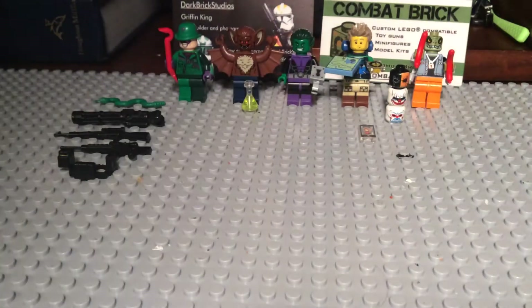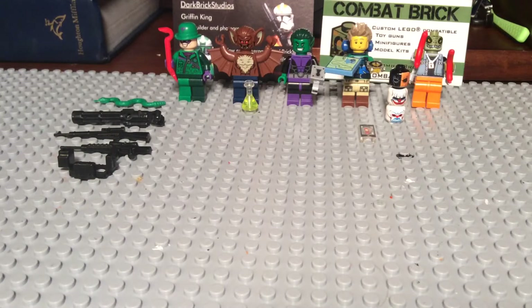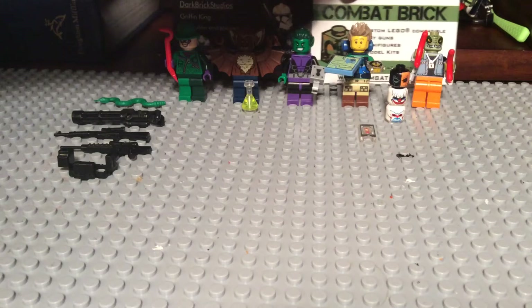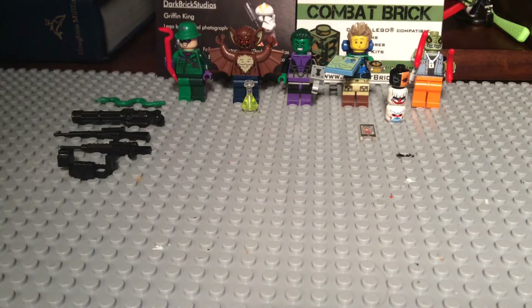Hey guys, Bruck here from Bruckmaners, and today I'm going to be doing a video about Brickfair. There's going to be two separate videos — this one is about everything that I bought at Brickfair and the different cards that people gave me, and another video is going to be about all the different models, which is going to be a slideshow. Some of them are really cool.